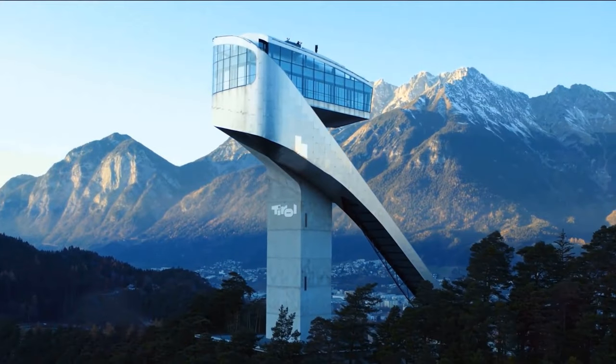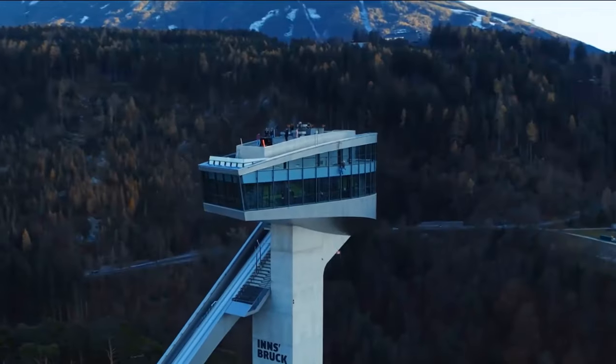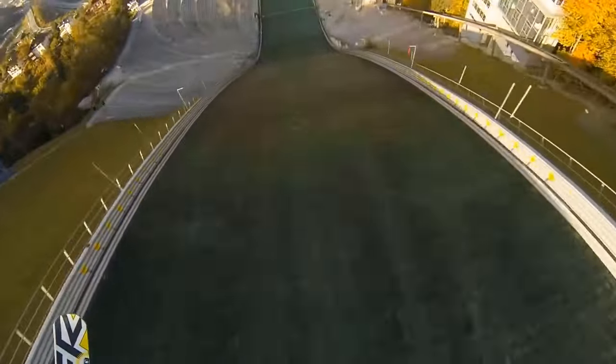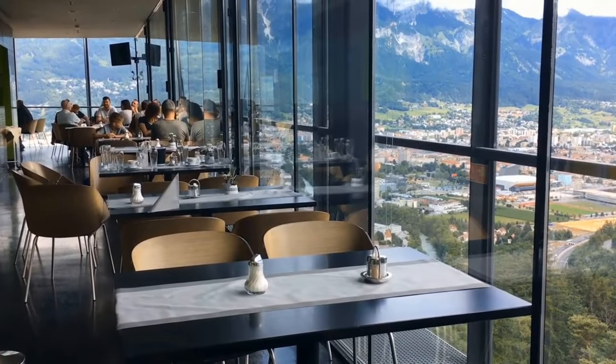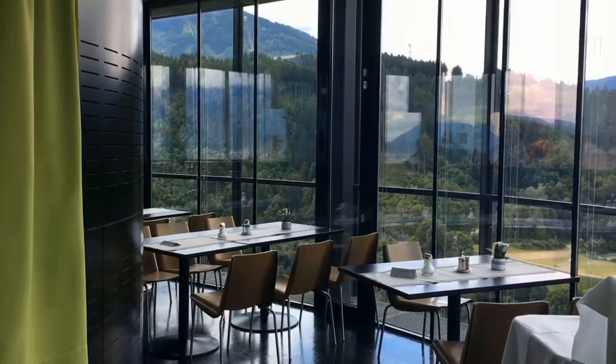Head up to the top and soak in the unbelievable panoramic views of Innsbruck and the surrounding mountains — it's like being on top of the world! The Ski Jump Hill has seen its fair share of heart-pounding sporting events, so grab yourself a ticket and witness the excitement first-hand. And they have a big restaurant at the top too — treat yourself to some delicious food while relishing the spectacular scenery.